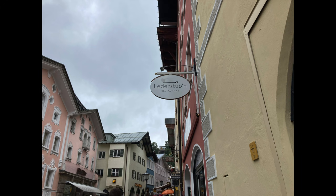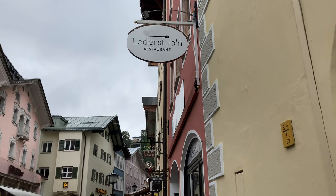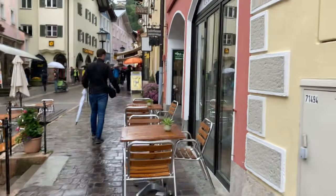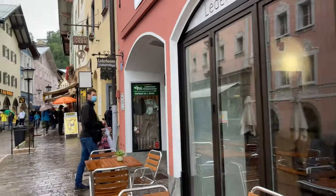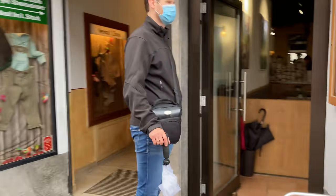The first restaurant I would love to show you is called Lederstuben and it's located in Berchtesgaden city center. The restaurant specializes in cooking modern Bavarian cuisine with regional ingredients.